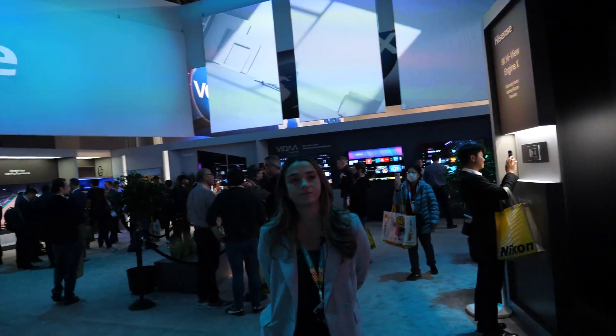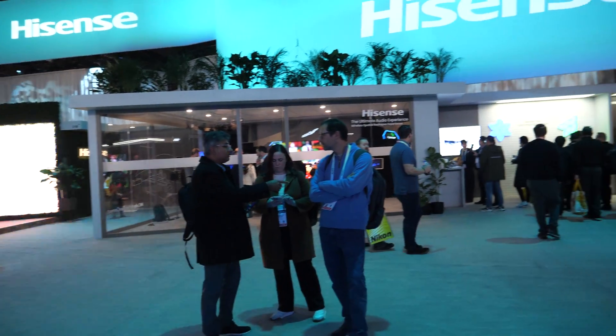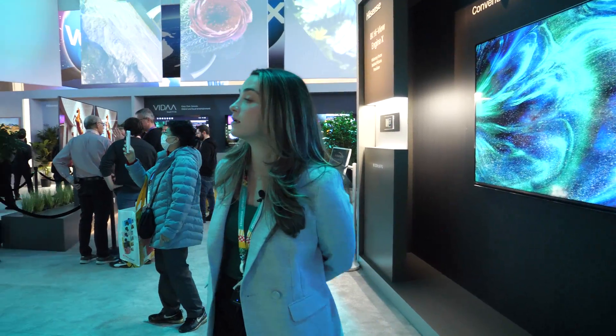The booth covers all the latest news in the TV segment and other display innovations. We have a ton of innovative products on display. The 110 ULED X TV is definitely our top product here today, but we also have a ton of international models and products as well.